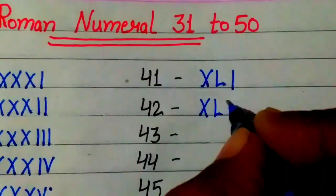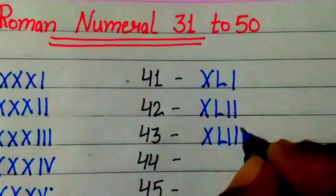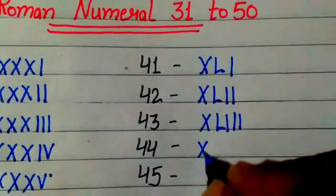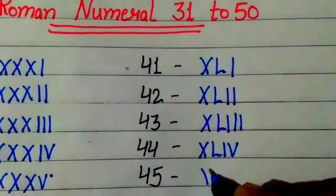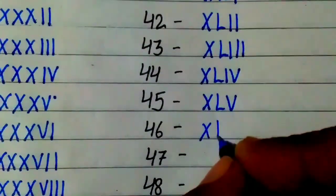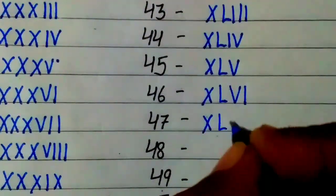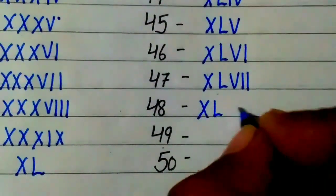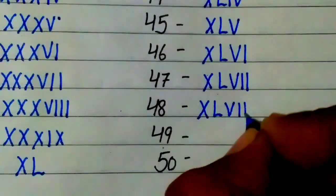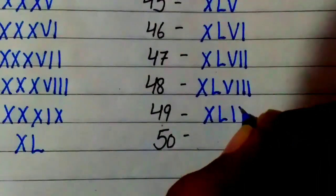42: XLII. 43: XLIII. 44: XLIV. 45: XLV. 46: XLVI. 47: XLVII. 48: XLVIII. 49: XLIX.